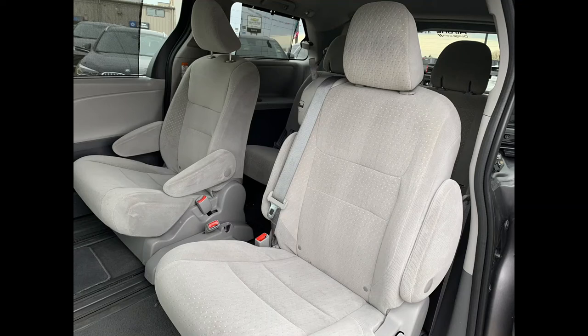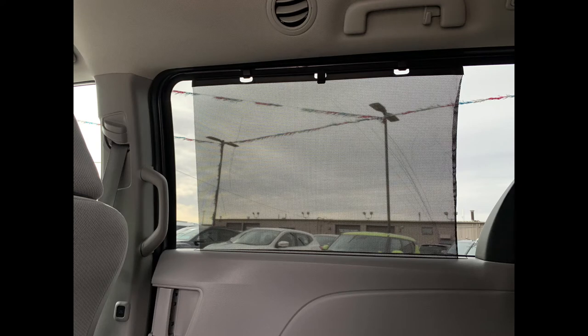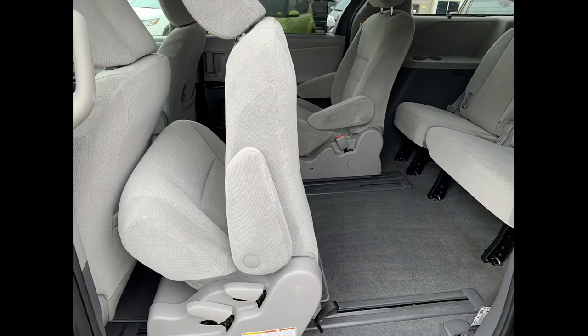As we head into the second row, you do have those power doors. There are two seats in the center, and you do have an option for a third seat — we'll show you that. Two pop-out cup holders, two USB ports, and an AC outlet. You also have built-in sun shades. Up top on the driver's side, you have the climate control, so your back passengers can control the climate. The third seat portion stows in the back when not in use.